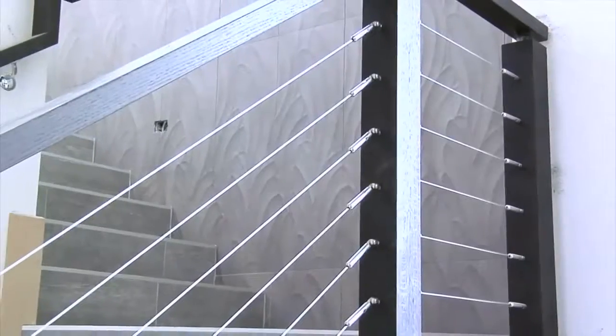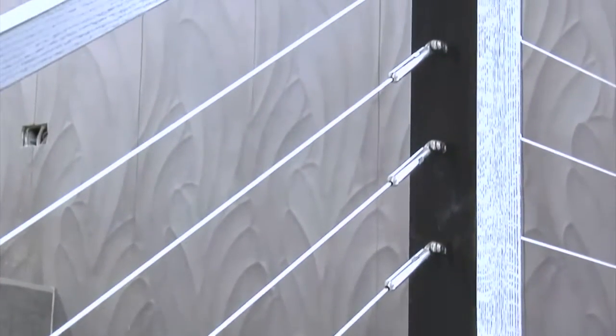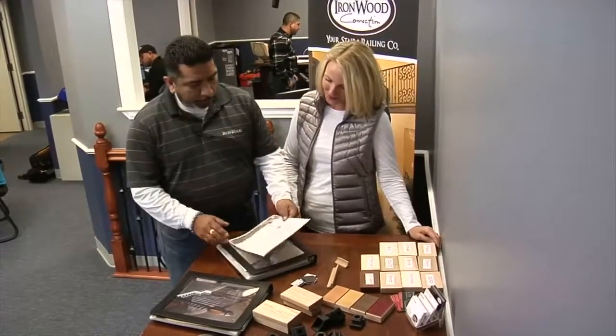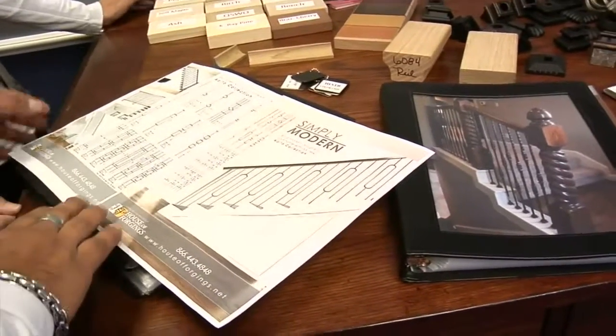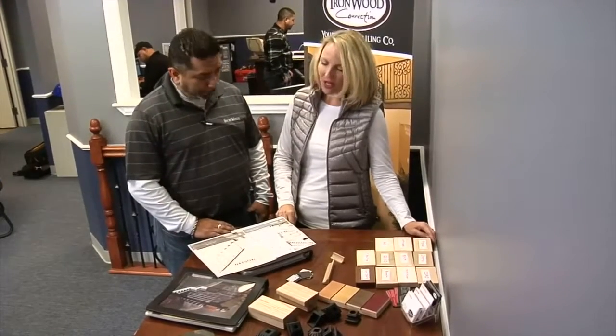Joe, I love the cable stair system you're putting in our house. I understand you're about to launch some new products — can you tell us a little bit about those? We launched the Simply Modern package, which is going to be a wide range of the whole modern look that's really coming in through January, February, and March with several different colors as well.